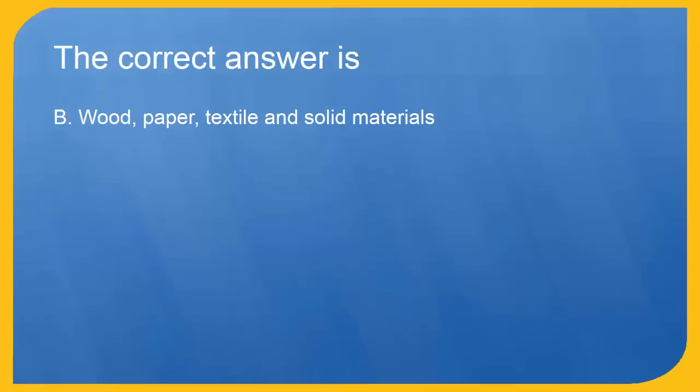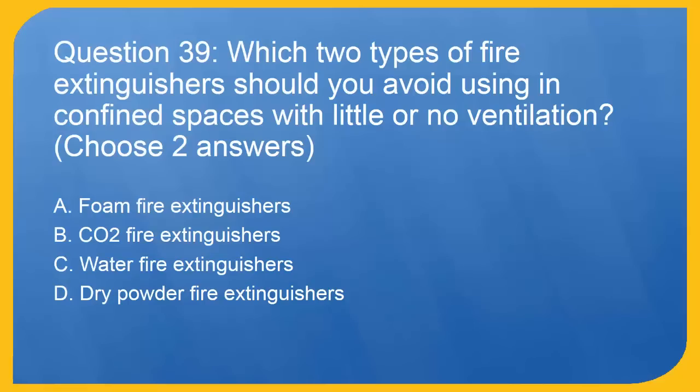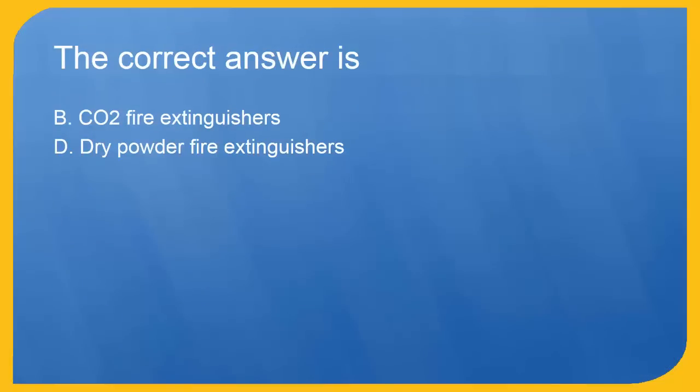Question 39: Which two types of fire extinguishers should you avoid using in confined spaces with little or no ventilation? Choose two answers. A. Foam fire extinguishers. B. CO2 fire extinguishers. C. Water fire extinguishers. D. Dry powder fire extinguishers. The correct answers are B. CO2 fire extinguishers and D. Dry powder fire extinguishers.